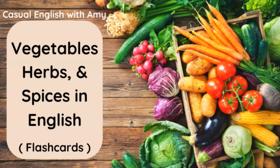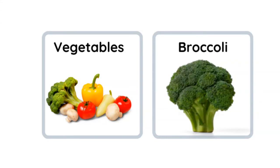Hello, welcome! Today we are going to learn vocabulary words, so write these down in your journal or notebook. We're going to start with some vegetables, some herbs, and some spices. Please try to say the word with me and then replay this as many times as you need to.